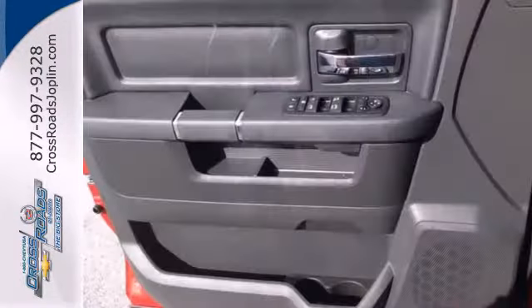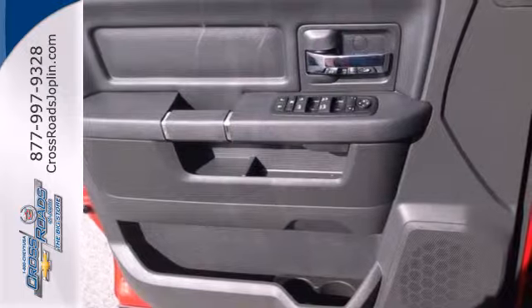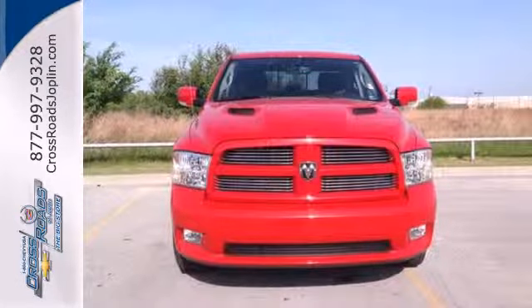As rugged and durable as the Ram 1500 is on the outside, it's just as refined and comfortable on the inside. You've got to drive it to believe it. Take it for a test drive today.